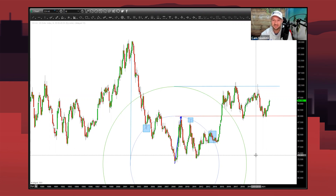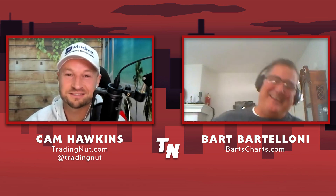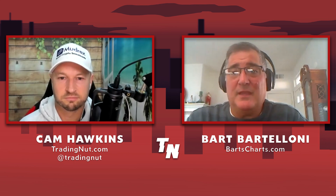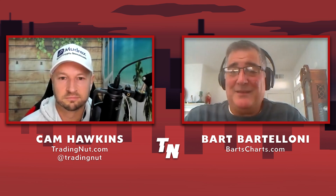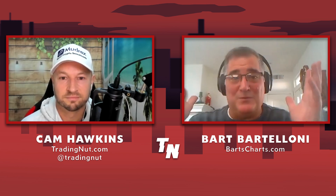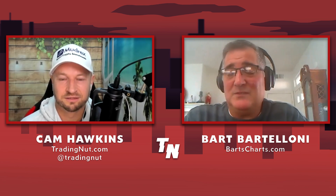Bart, thank you very much for sharing this — it's probably the most unique thing I've seen on this channel. We've actually had guests discuss special dates based on the moon, but this is fantastic. Before we wrap up, what's the best way for viewers to reach you? You can email me at bart@bartscharts.com or visit bartscharts.com and go to the contact page. I'll always get back to you, though sometimes it might be a little delayed. I'm really thankful to meet you, cam — hope we do it again. If anybody has questions, have them reach out — we're all in this together.